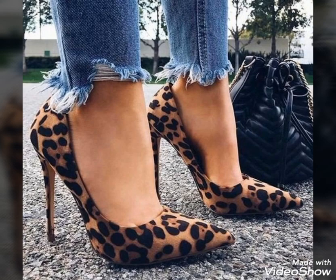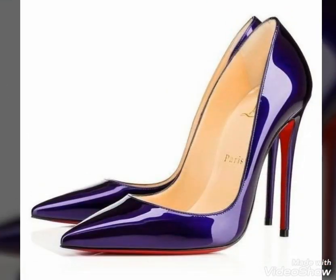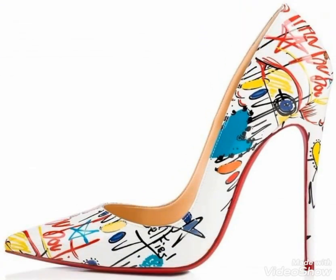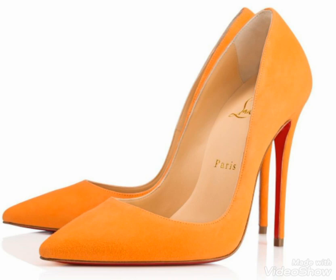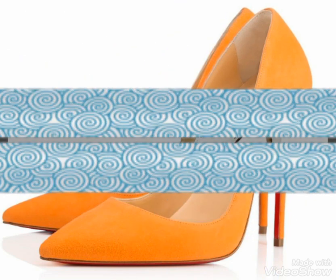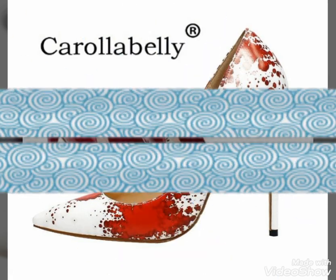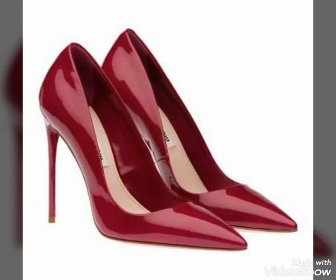Dear friends, if you want to buy these beautiful and stylish pointy toe high heel shoes, then I will tell you the very best websites from where you can buy these shoes easily at affordable prices. But before telling you the websites, if you are visiting my YouTube channel for the first time, then please make sure to subscribe, share my videos, and like my videos.